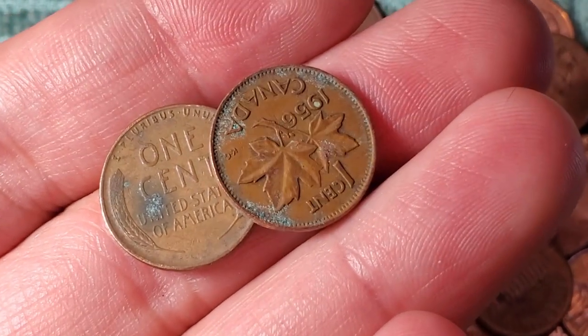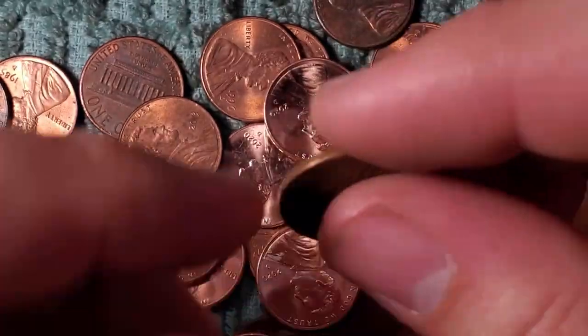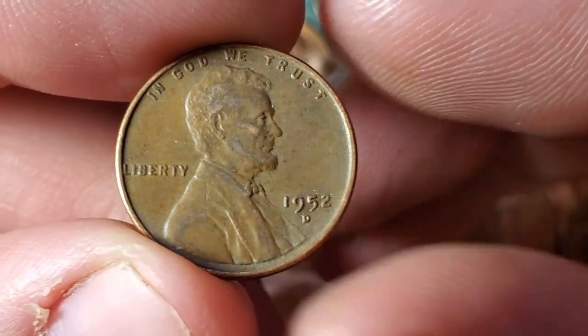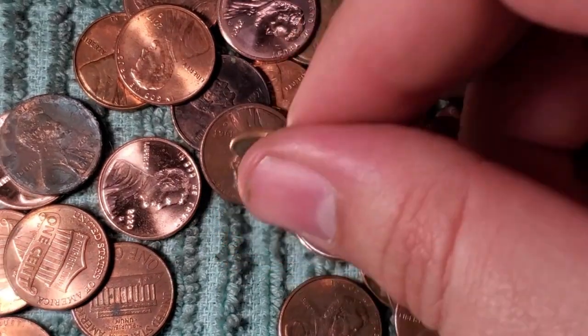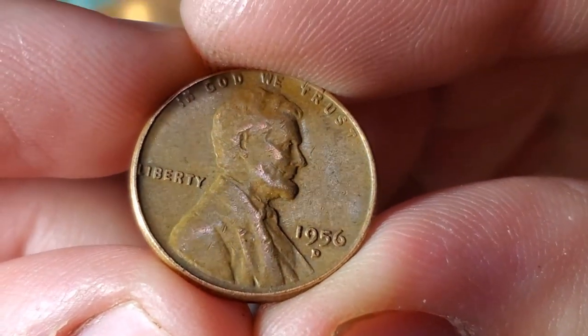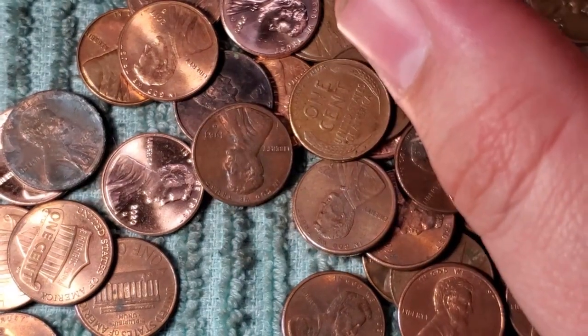Very next roll, roll number three, we got another wheat penny — 1952 Denver. Roll number ten just got wheat penny number three and it's a 1956 Denver.